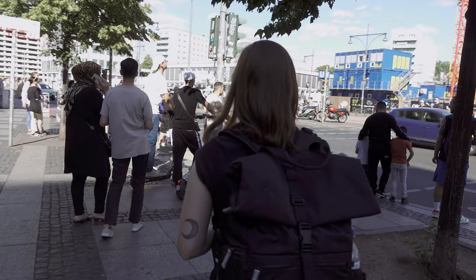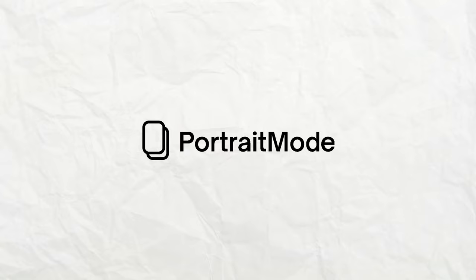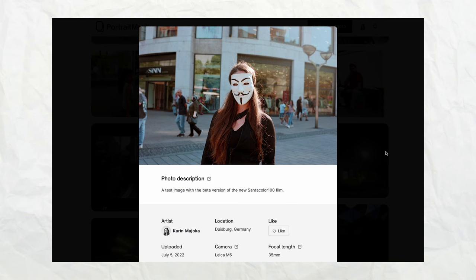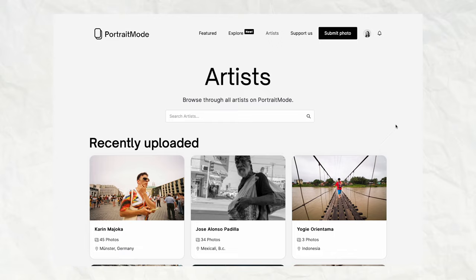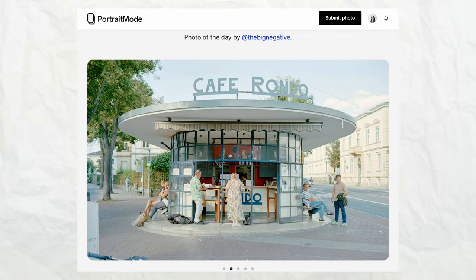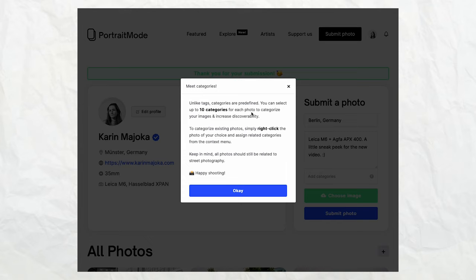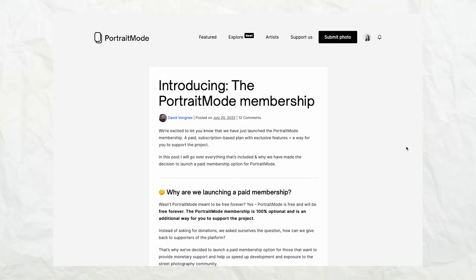Another tip I constantly use to improve my street photography is to get inspired and learn from other people's work, and a good platform to do so is Portrait Mode, who is also the sponsor of this video. Despite the name, Portrait Mode is a website for street photographers where you can upload photos, showcase your work, build your portfolio, and connect with street photographers from all over the world. A big advantage is that it was specifically designed for street photographers, so you can see the equipment and settings used for each photo — letting you analyze compositions and elements to implement in your own sessions. It's completely free and still rather new, so new features are constantly being added. Check the link in the description.